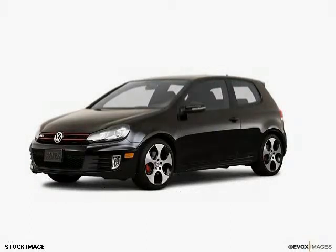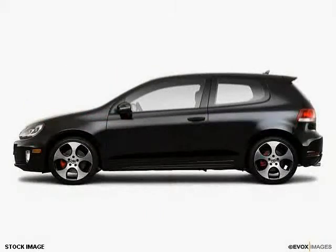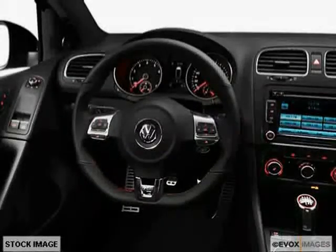This 2010 Volkswagen GTI is equipped with adjustable lumbar seats, heated driver's seat, cruise control, heated outside mirrors, power mirrors, side impact door beams, traction control system, and anti-theft security system.